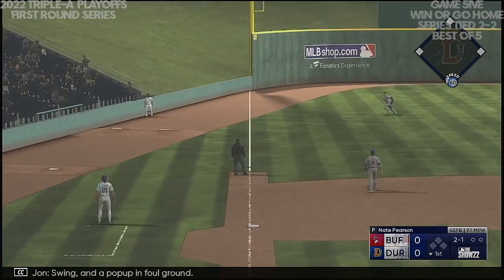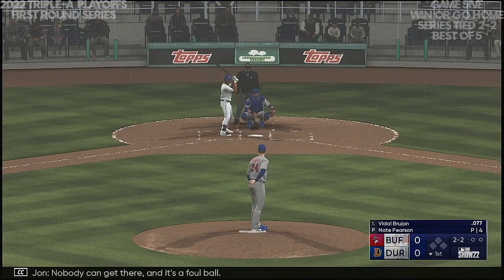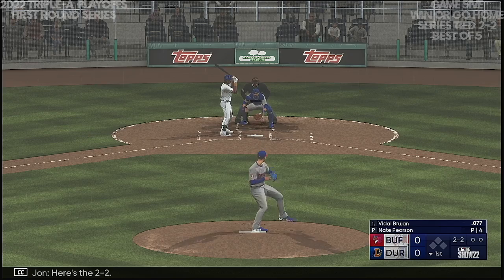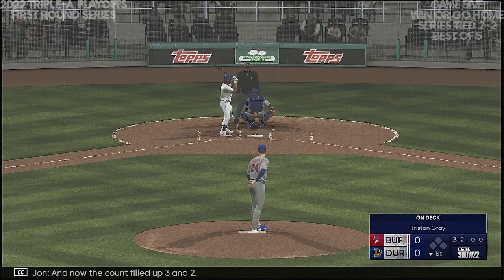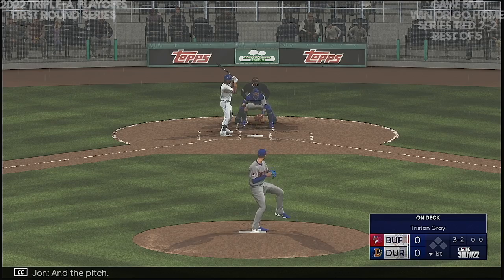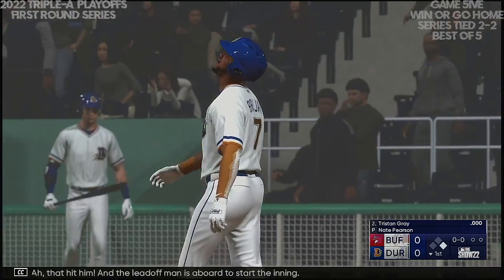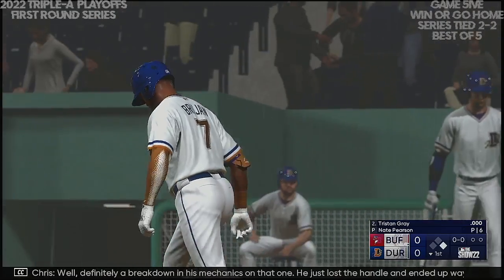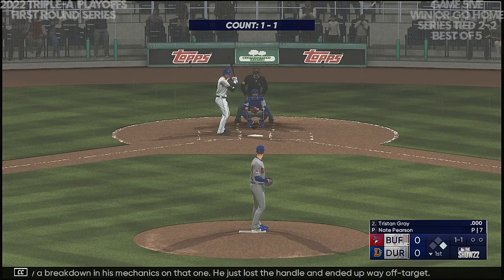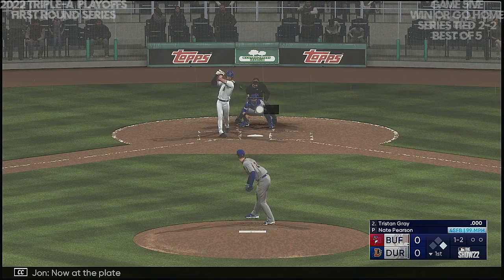Swing and a pop-up in foul ground — nobody can get there. Here's the 2-2, and now the count fills up three and two. And a pitch — he hit him! The leadoff man is aboard to start the inning. Definitely a breakdown in his mechanics on that one; he just lost the handle and ended up way off target. Now at the plate: Tristan Gray. Swings and misses — ball and two strikes.